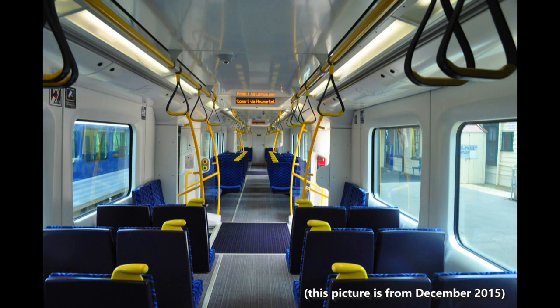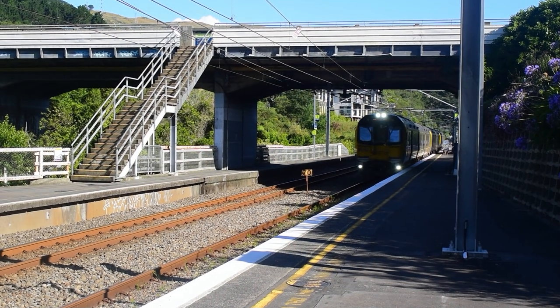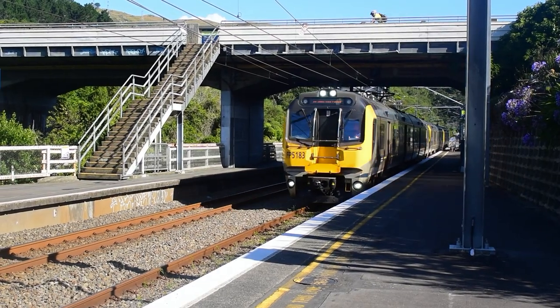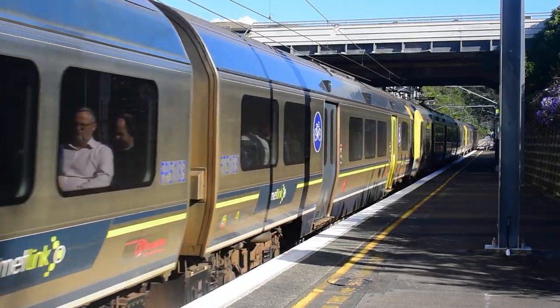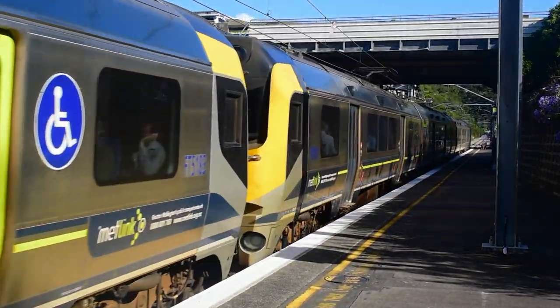Unlike the class 197s however, the AMs do not have toilets, as they only run commuter services no longer than 56 minutes. With a maximum journey time that short, there's no need for toilets on board the train. A similar situation is found with the Matangi EMUs down in Wellington, where the longest amount of time you can spend on one of them is 60 minutes on the Waikanae to Wellington run.